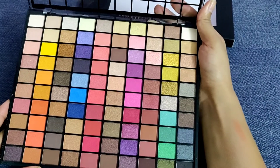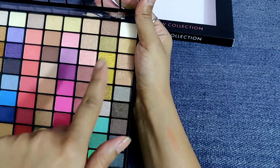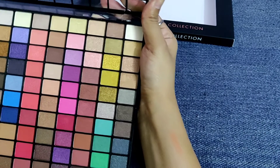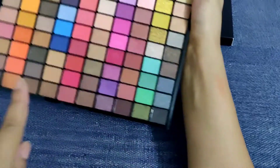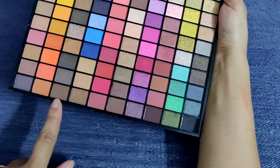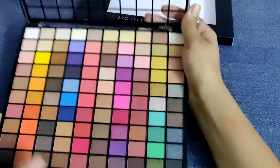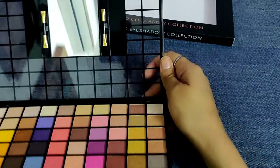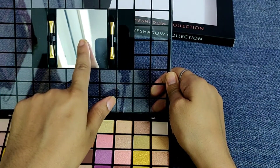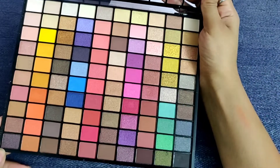On the top we have beautiful golden glittery shades which are very much in trend right now. There are also some plain colors which help us get that smokey eye look. This palette is very nice and it comes with a small mirror and two brushes as well, so you can apply the shadows as per your choice.